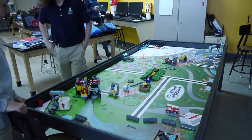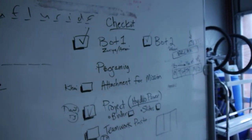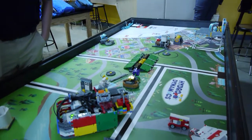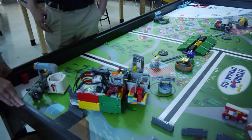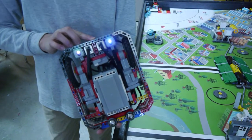Robotics has three parts: project, core values, and robotics. Project is when you come up with a solution to a problem depending on the theme of the competition. This here is water, so we have a water solution to a problem. Core values is how your team works well together. And then robotics is how your robot is going to perform all the different tasks in the competition.